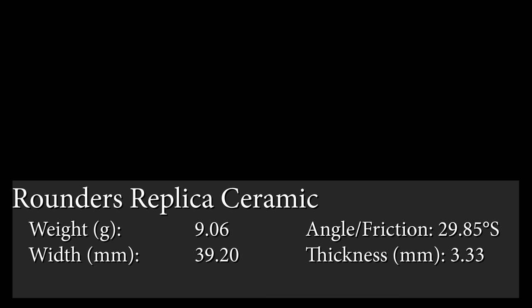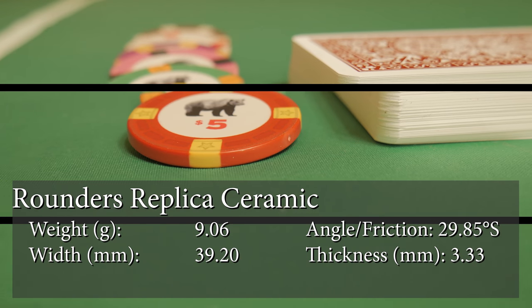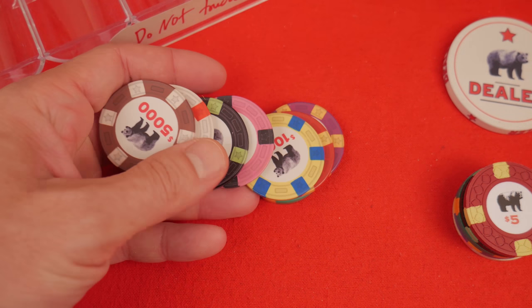Luckily, however, the manufacturers of the chips — the Rounders chips — actually have a heart made out of heart stuff. The ceramic Rounders chips are not made of something soft and squishy. They are, in fact, made out of plastic, even though they are called ceramics.